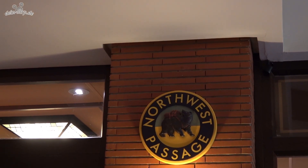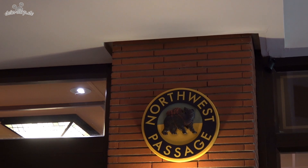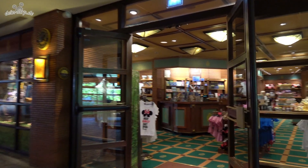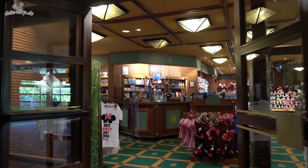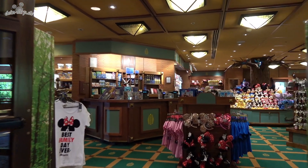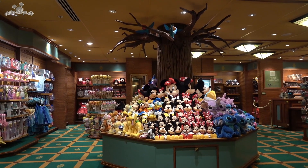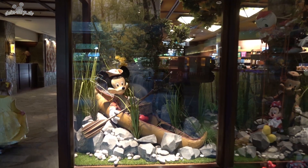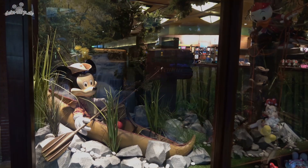In the North West Passage is the shop of the Sequoia Lodge. Here you find a wide range of souvenirs, from stuffed animals and pins to clothes and cups. There are also some snacks, drinks and everyday necessities. Even the shop windows of the North West Passage are beautifully designed.